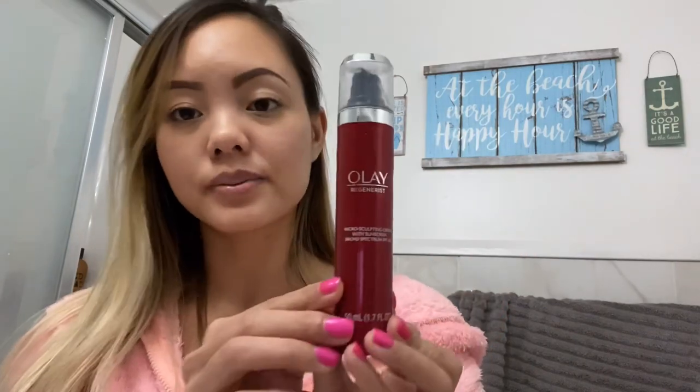During the day I also use this — you'll notice a lot of things I use are Olay products. This is Olay Regenerist Microsculpting Cream with sunscreen, broad spectrum SPF 30. You can get this bottle at CVS, or at Walmart for a little bit cheaper, but they really do the job for your skin.